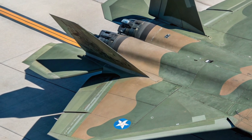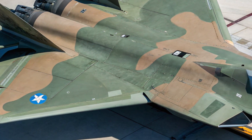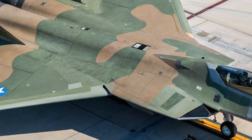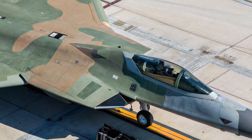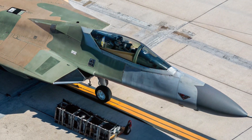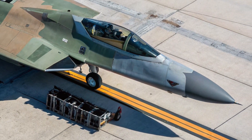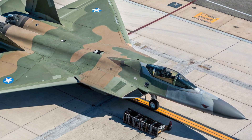Stay tuned with Bike Review Pro. That wraps up today's dive into the 2026 F-22 Raptor, truly one of the most formidable combat aircraft flying today. For more in-depth looks into revolutionary machines — whether they ride on tarmac or soar through the stratosphere — stay connected with Bike Review Pro. Speed, stealth, and supremacy: we'll keep bringing you closer to the future of performance.